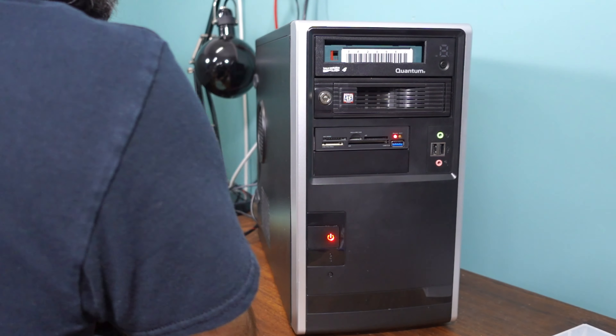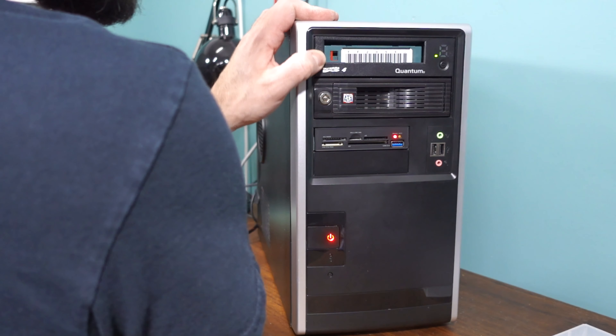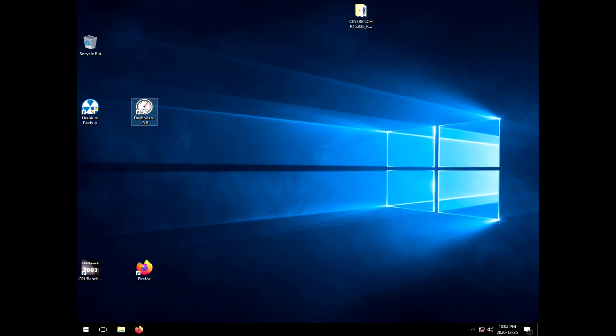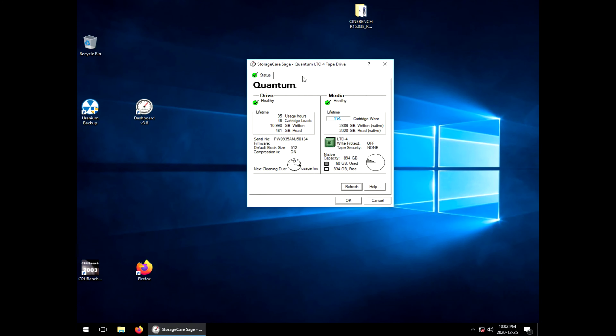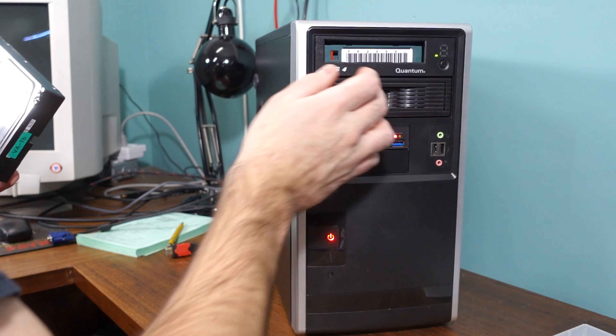I have a tape here — let's, for the first time, put a tape into this machine and make sure that's all working. It's not the quietest build, but I think I can hear that fan or motor noise — not that I'm going to hear it over that tape drive.